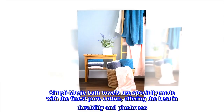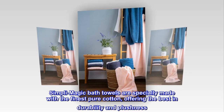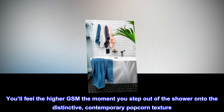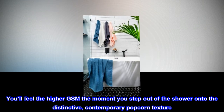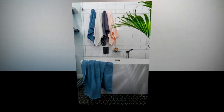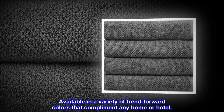Simply Magic bath towels are specially made with the finest pure cotton, offering the best in durability and plushness. You'll feel the higher GSM the moment you step out of the shower onto the distinctive, contemporary popcorn texture. Available in a variety of trend-forward colors that complement any home or hotel.